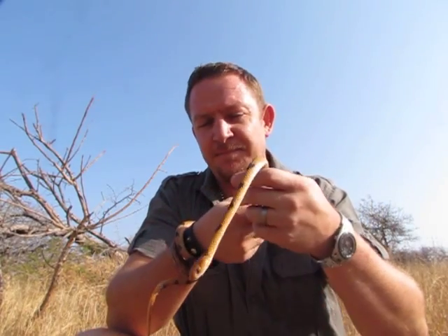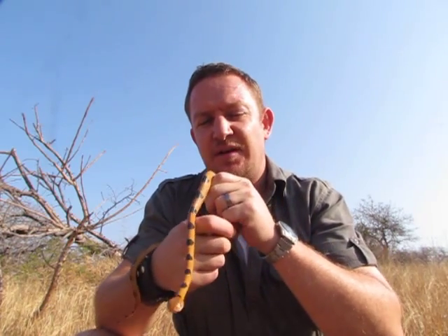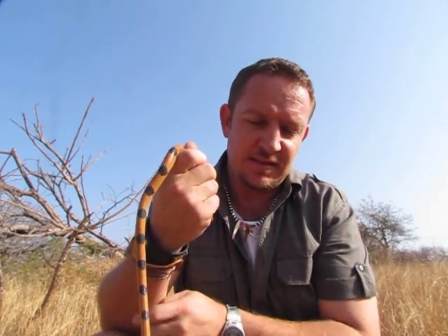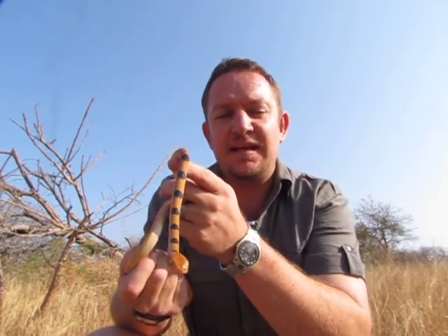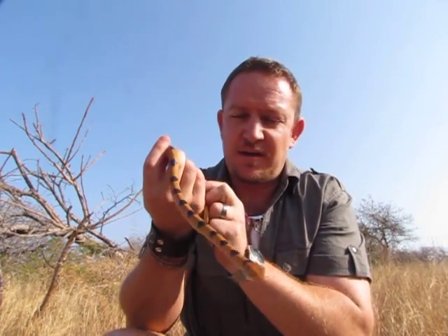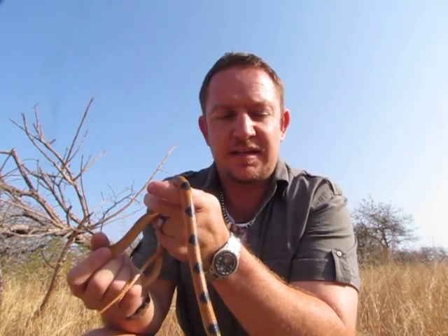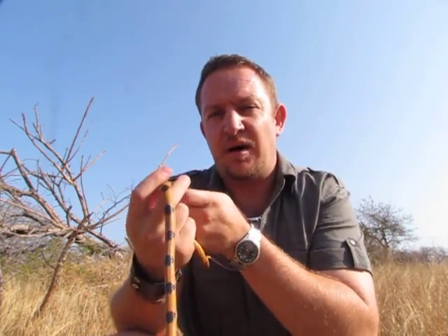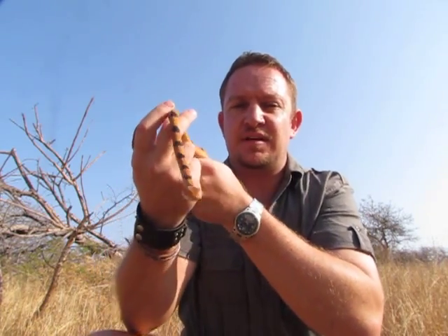The snake I've got to show you today is a very beautiful snake called Telescopus semiannulatus, or the Eastern Tiger Snake. This snake is really beautiful but it's completely harmless. You'll find them when you visit the Kruger Park if you're lucky. At night they are nocturnal. During the day they will hide on bark or within crevices in stone.